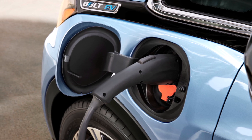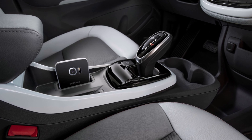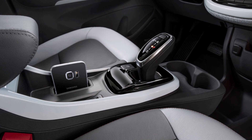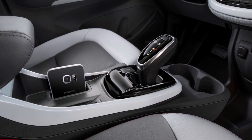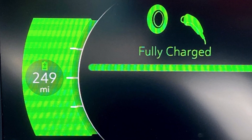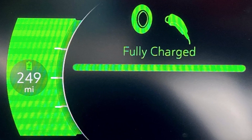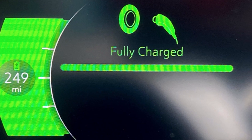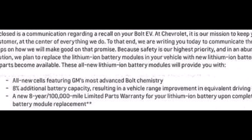Bengt Halvorsen in Green Car Reports has some information that may interest a lot of GM Chevy Bolt owners. GM has confirmed that it's stepping up by offering a significant range boost for those earlier Bolt electric vehicles. In a communication to some owners sent over the weekend, spotted by Friends of Green Car Reports, the automaker emphasized that the all-new lithium-ion battery modules installed in old Bolt EVs will offer GM's most advanced Bolt chemistry.